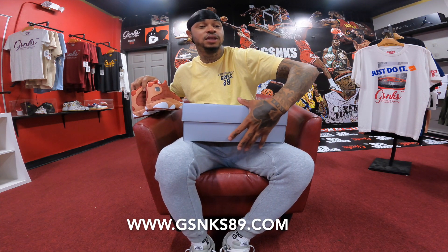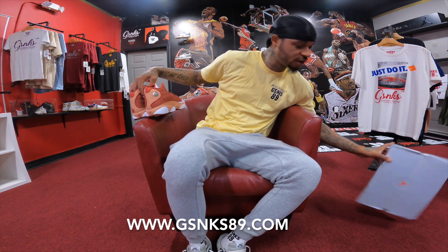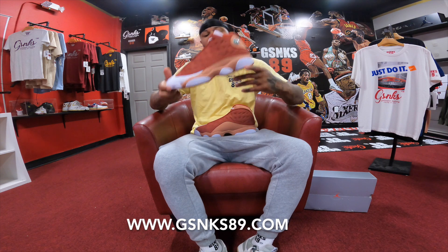The baby is in here and she's not asleep, so we're just trying to make sure we can get this video done at this point. All right - Air Jordan Retro 13 Dune Red. We got the baby over there; we're gonna try to get this done as fast as possible.